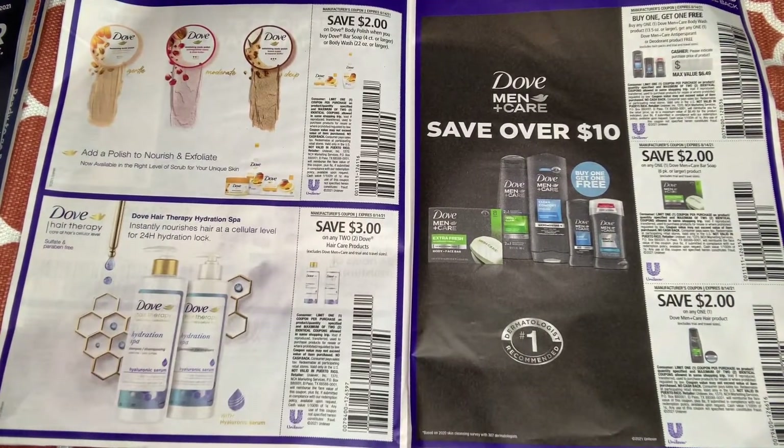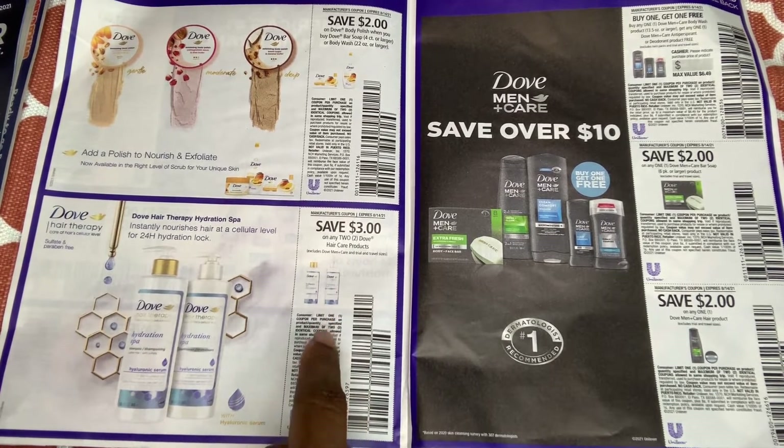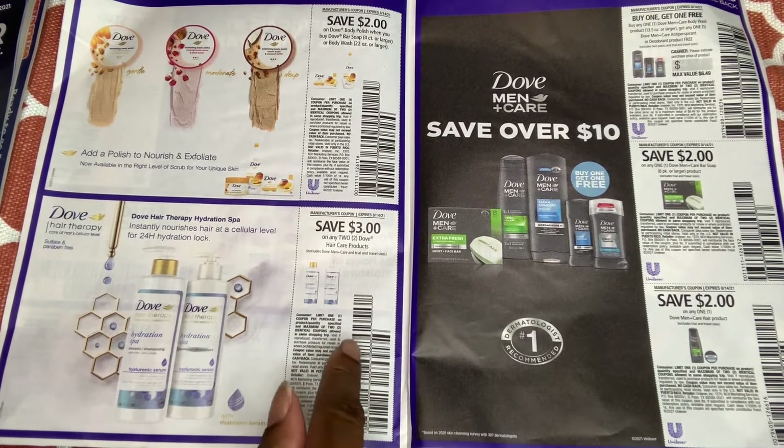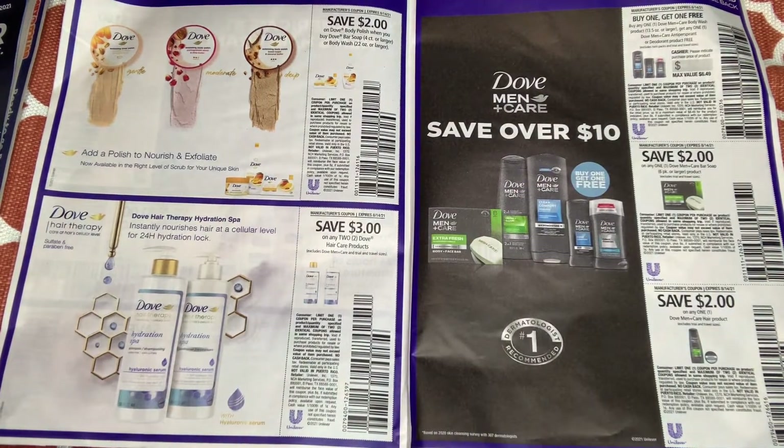We have more Dove coupons — $2 off one, expiring on the 14th, so only two weeks. Then $3 off two. I know for sure ShopKick has a rebate for the Dove shampoo and conditioner. I haven't tried it yet, but once I get it for free I'll let y'all know how I feel about it. We also have a buy one get one free here.